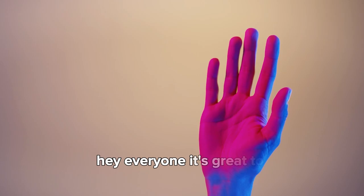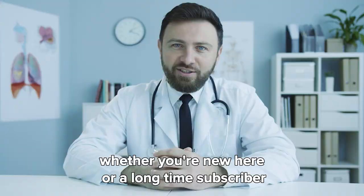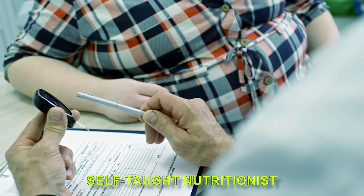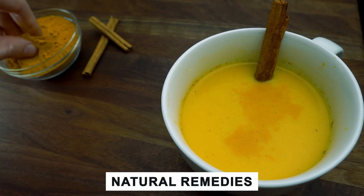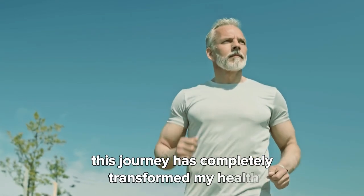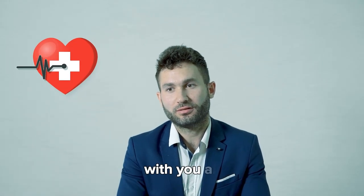Hey everyone, it's great to have you back on the channel. Whether you're new here or a longtime subscriber, it's awesome to see you. I'm Elvis, and for nearly 10 years I've been on a nutrition journey as a self-taught nutritionist, exploring the amazing benefits of natural remedies. This journey has completely transformed my health, and I'm excited to share the insights that have made a big difference in my life with you all.